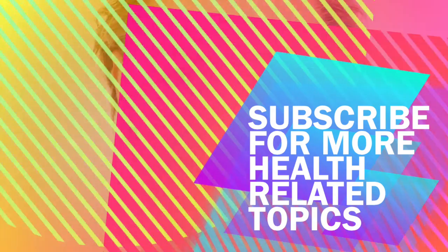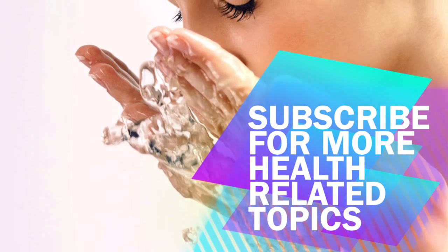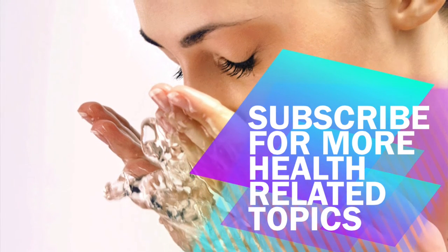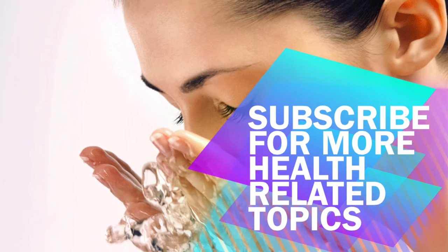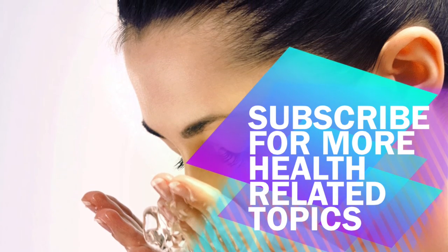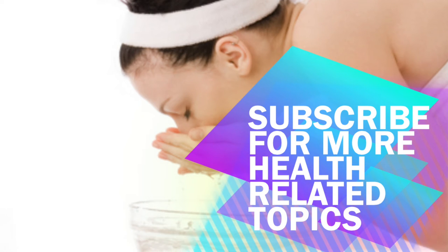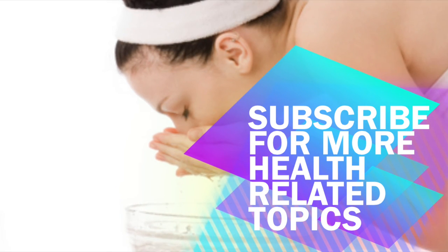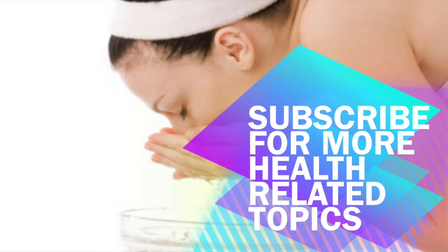Acne is different for everyone, but there may be some simple solutions to having clear skin. From the foods you eat to the stress in your life and the products you use, it may take a little time to find what works for you, but positive changes can greatly affect your life and the life of your children that may be affected by acne. If using essential oils, make sure to use pure oils and take it slow. Check with your doctor before using anything new. Please share with friends. Thanks for watching.